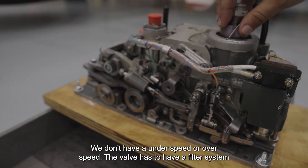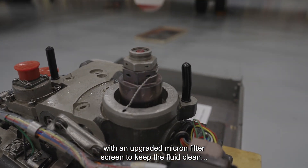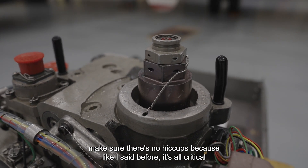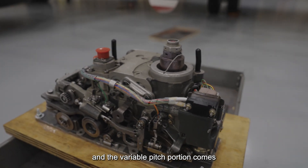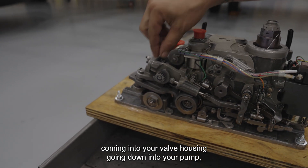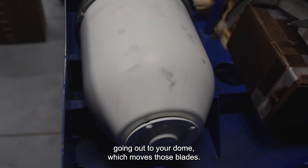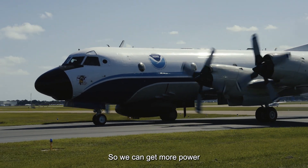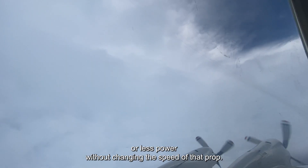The valve housing has a filter system with an upgraded micron filter screen to keep the fluid clean and make sure there are no hiccups, because like I said, it's all critical. The variable pitch portion comes from the commands of the power levers going into your valve housing, down into your pump, out to your dome, which moves those blades. So we can get more power or less power without changing the speed of that prop.